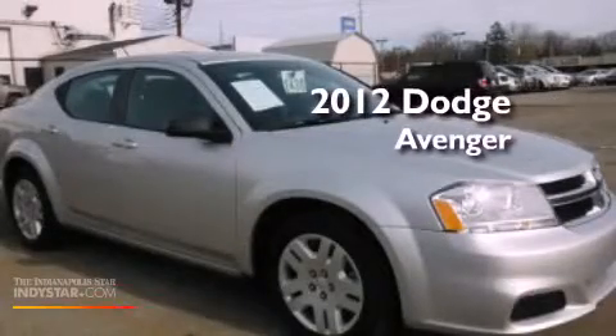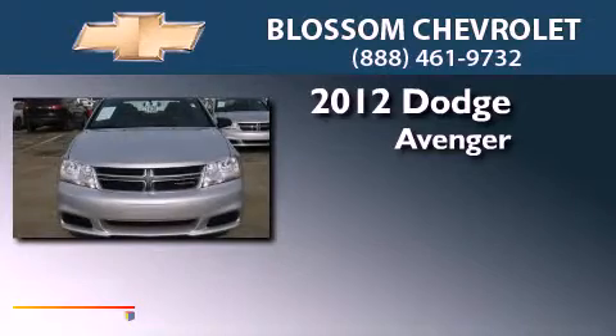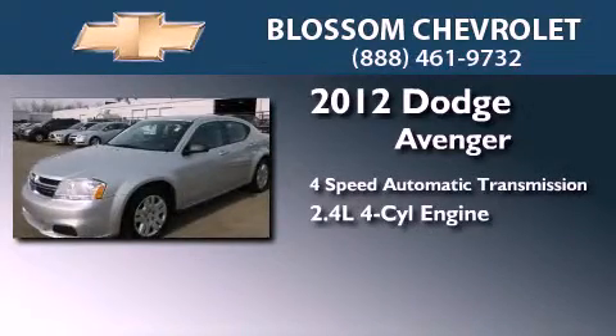This is a 2012 Dodge Avenger. This car has a four-speed automatic transmission and an inline four-cylinder engine.